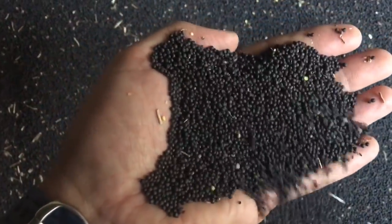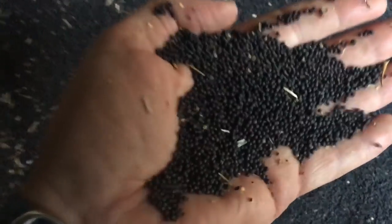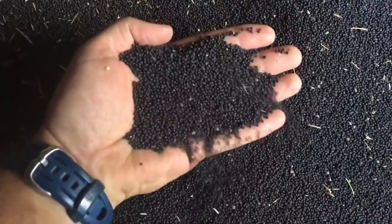We shall see how we get on when it comes to market this and what sort of oil content we're getting — we've got some samples away. Great to get it in the barn. We'll be cracking on with wheat harvest tomorrow, so tune in to see how we get on.